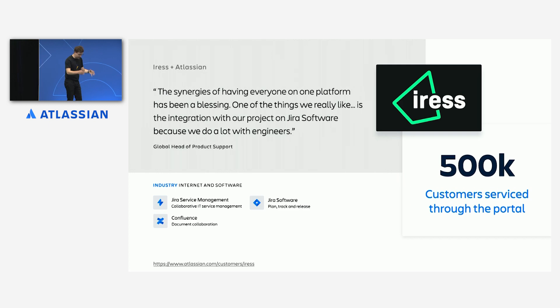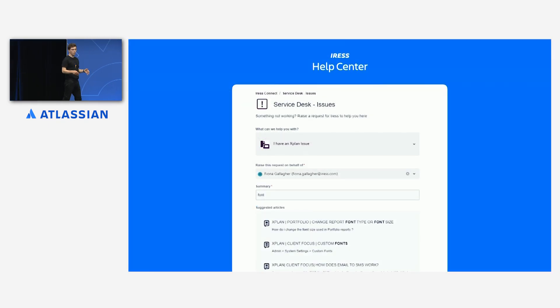Companies that have already been on this journey are already seeing the benefits. Iris are a global fintech who moved over to Jira Service Management to service more than half a million customers through the help center. They have loved having all of their teams on a single platform, and they've seen improvements in self-serve rates, time to resolution, and development team and customer support team collaboration since moving over. Knowledge-based suggestions deflect up to 20% of all requests by providing instant self-service help.